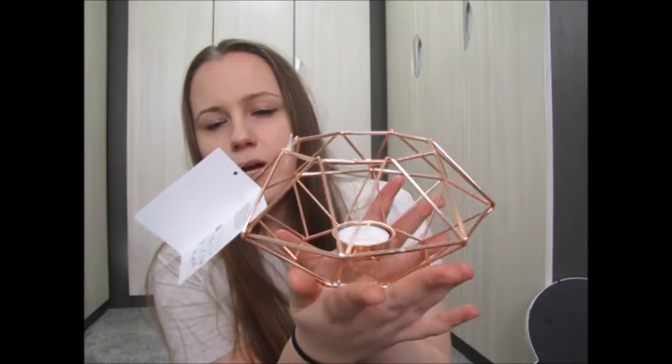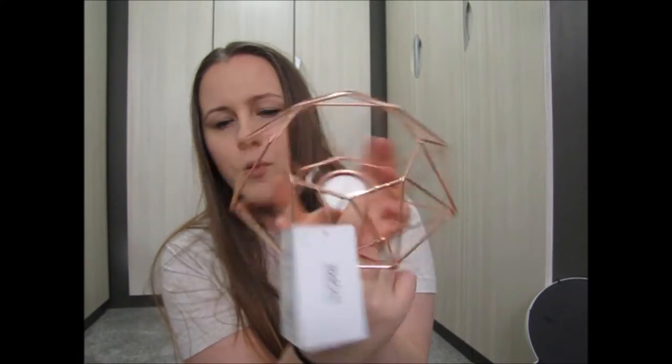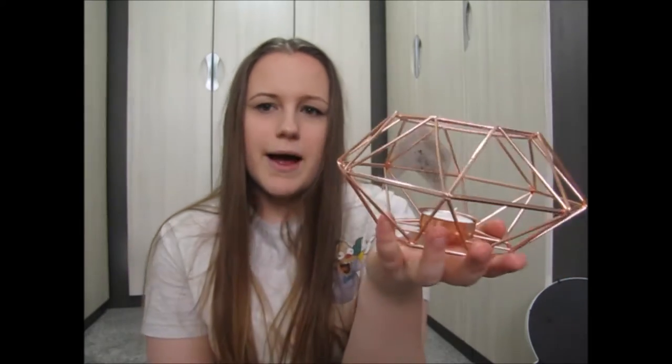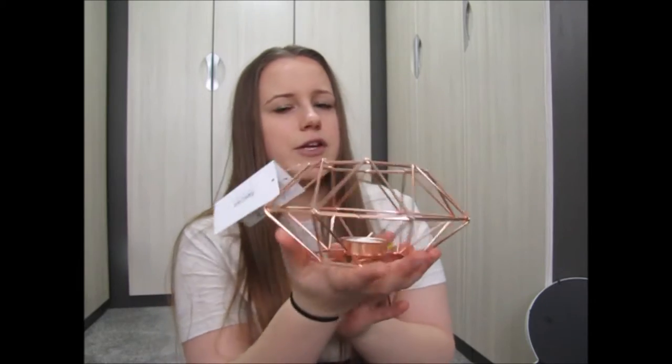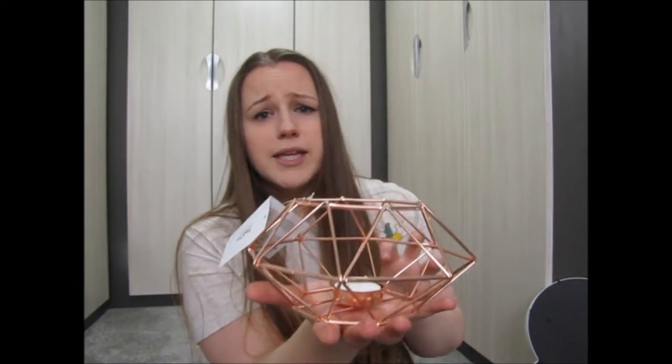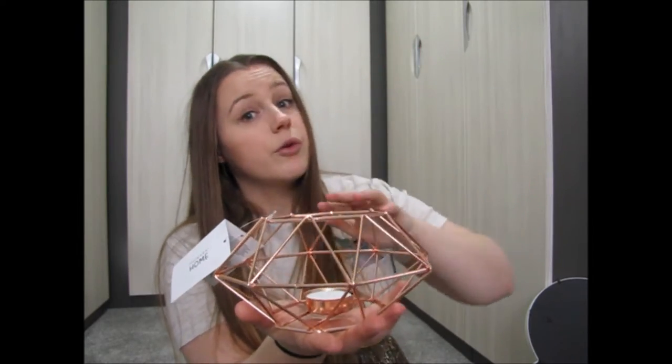The first thing I got is this really cool geometric copper tea light holder, and you actually get the tea light with it, which is always quite nice. This was only three pounds and is currently available — I only bought this last week. It looks really nice on top of a chest of drawers, and when it's lit all these little shapes project onto the wall.